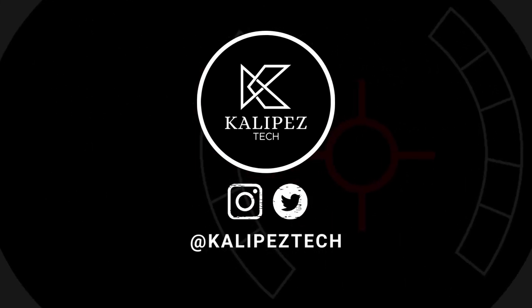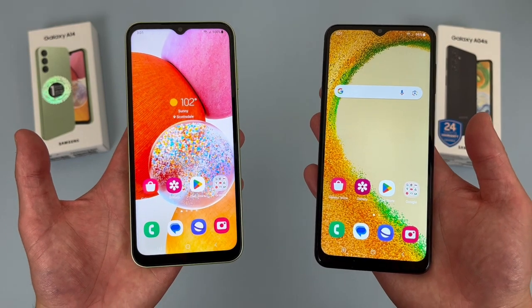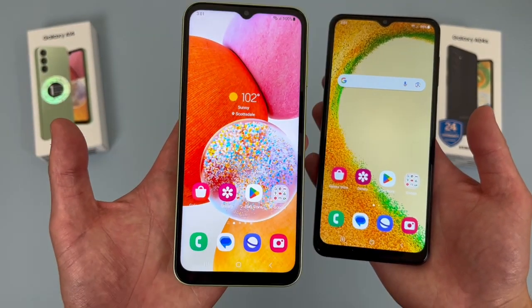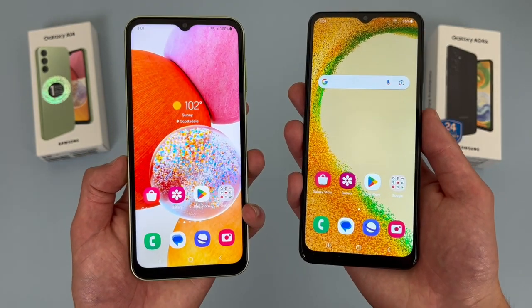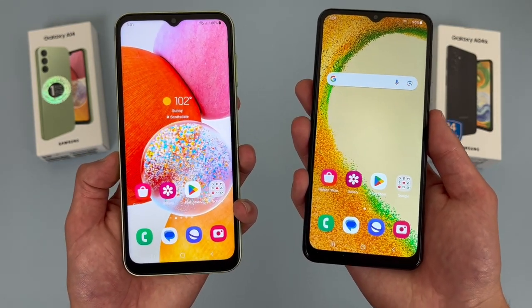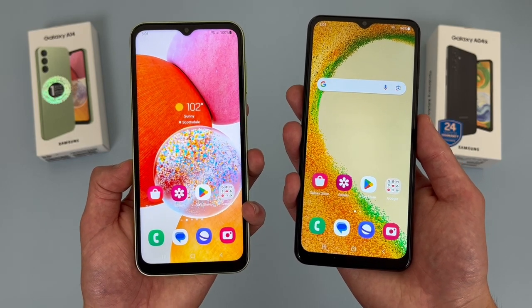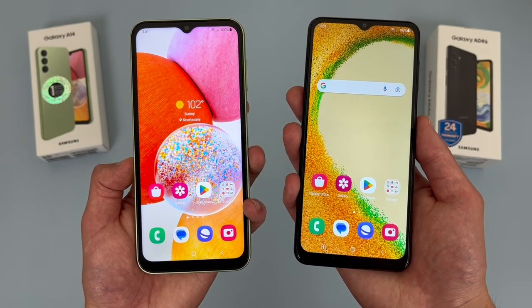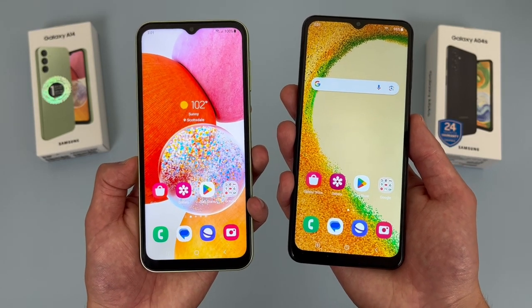What's going on everybody, Kalibiz Tech here, coming back at you with another video. In this video, we're going to be doing a quick comparison between the Samsung Galaxy A14 4G and the Samsung Galaxy A04S. As always, if you do end up wanting to learn more about either phone individually, be sure to check out the description, where I am linking to several other videos about them, as well as some information about pricing, availability, and some of my favorite smartphone accessories. But with that being said, let's get into it.